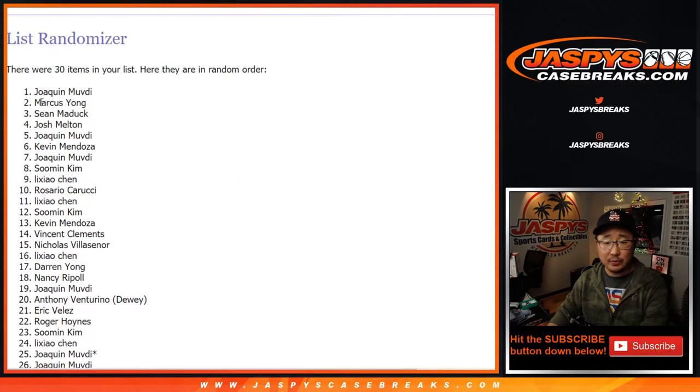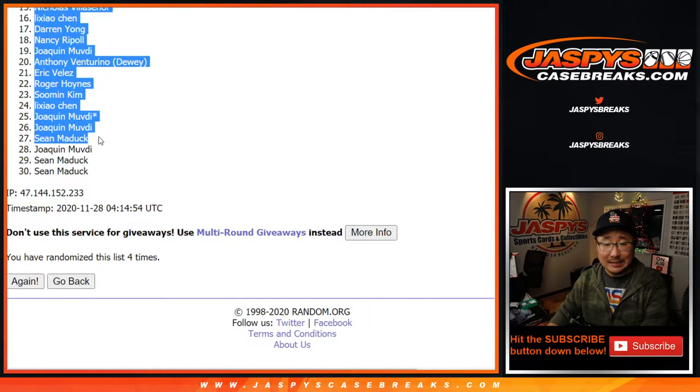After four times, we've got Joaquin down to a couple, Sean Maddox.